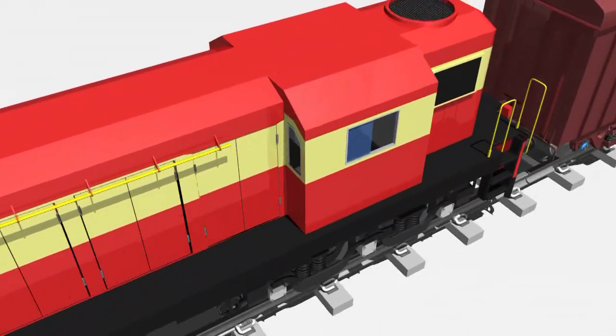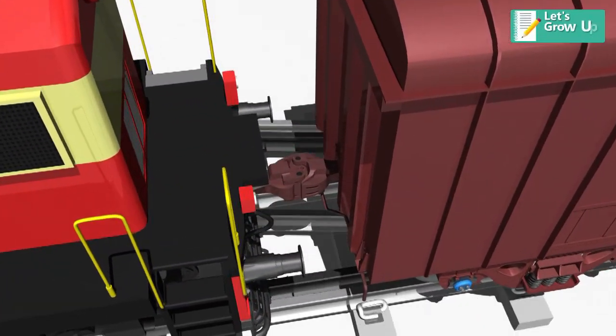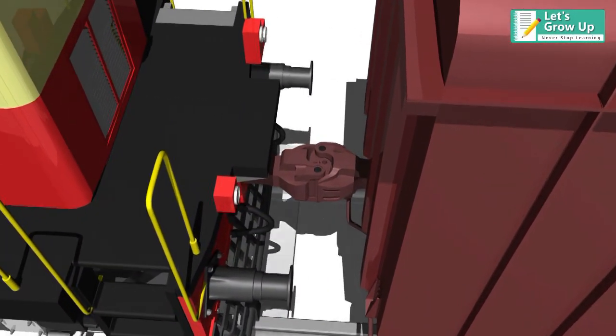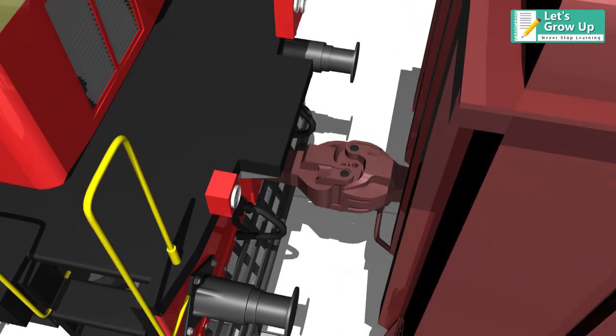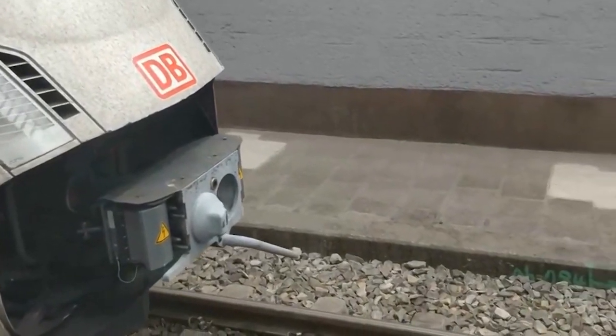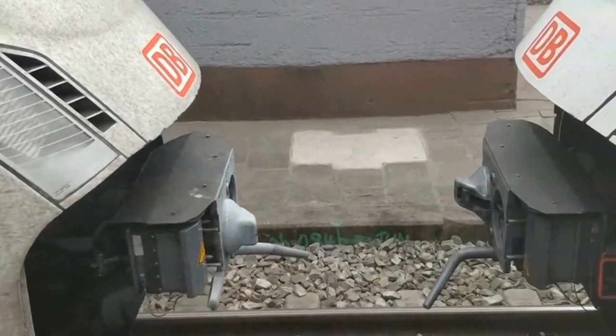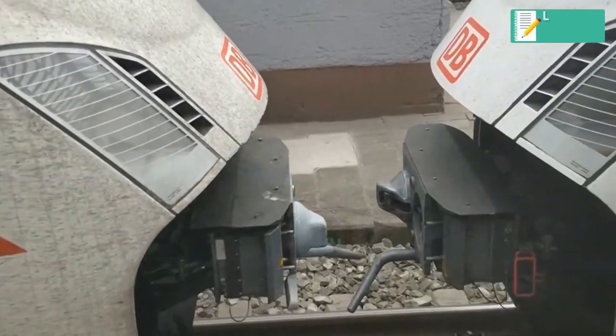The railway coupler is an important part. The coupler will help to connect multiple wagons or bogies to each other. Normally, a coupler or coupling is a device used to connect two wagons or trains. The design of the coupler is standard, and it is almost as important as the railway track.